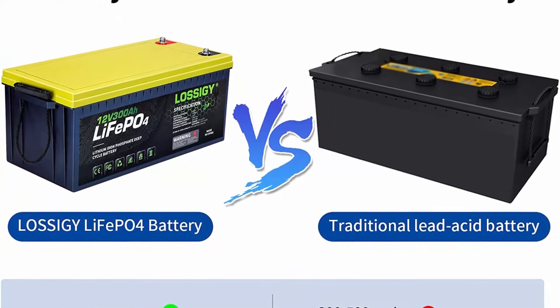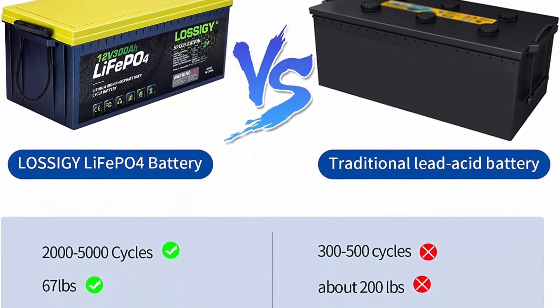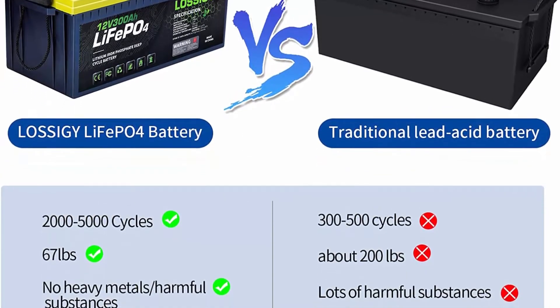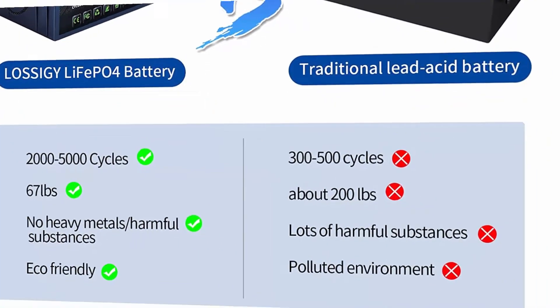Your package includes: one 12V 300Ah LiFePO4 battery, 2 copper core connecting wires, 4 M8 removable terminals, product guide, a worry-free 5-year warranty, and friendly customer service.